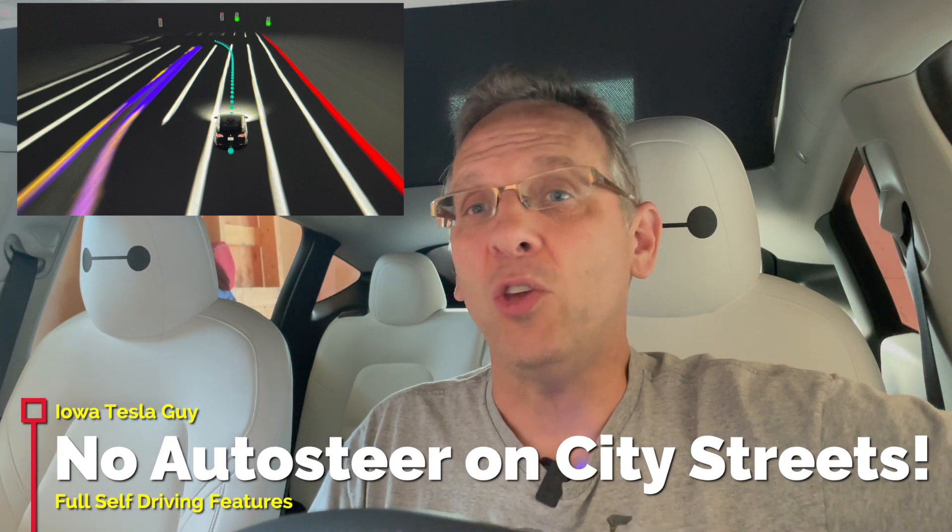Before getting into what it can do, I want to address what it can't do — which is what has been catching most of the media attention lately with full self-driving version 9 beta — and that is city street driving. When you get this subscription, you are not getting that. It is still very much a limited beta open to a select few people in the country. So if you're expecting city street driving when you hit that subscription purchase, you're going to be disappointed.